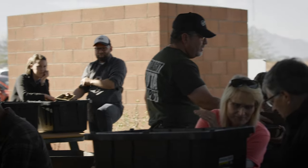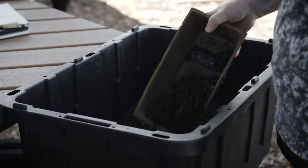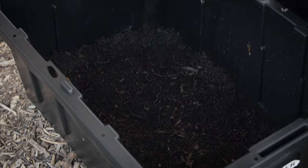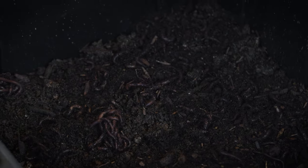You can literally just dump these on top — you can spread them out if you want, but you don't have to. The worms will not like the sun, so when you put them in, by the time this class is over they will have found their way down to the bottom all by themselves. You don't have to do anything.